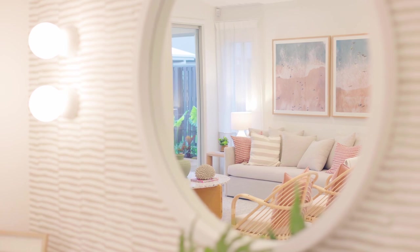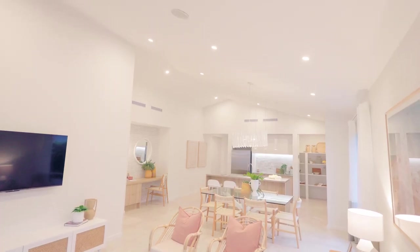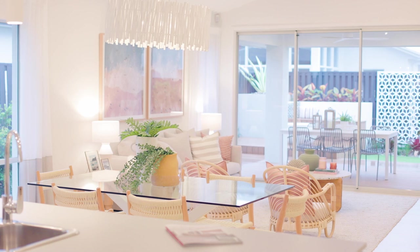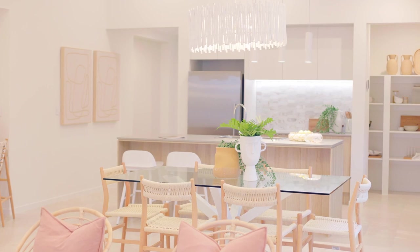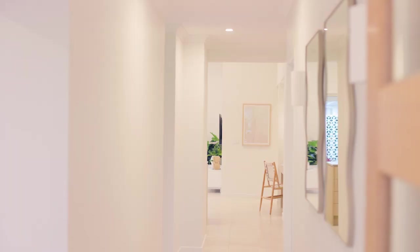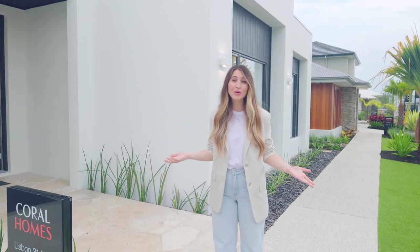So there you have it — this home built by Coral Homes is the perfect example of a home with all the designer inclusions. This stunning home has truly been built with affordability and luxury in mind, and let's be honest, we all want that display home look and feel. The best part is, now you can have it with the affordable designer offer from Coral Homes. It's easy to see why over 25,000 families have chosen to build their forever home with Coral Homes for over 30 years — so why not head to coralhomes.com.au, download your instant quote, and make your dream home happen today.